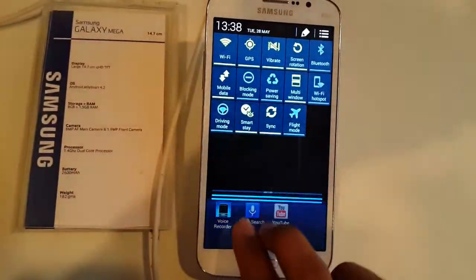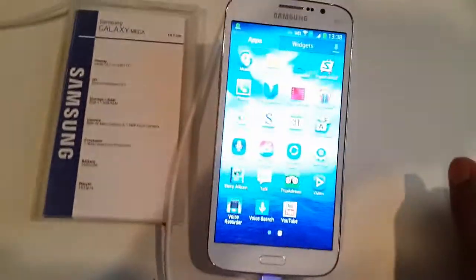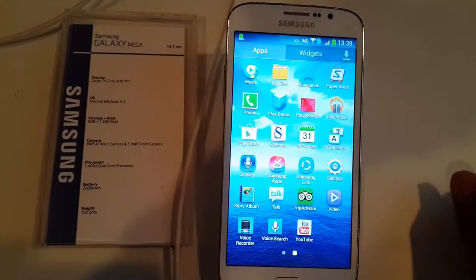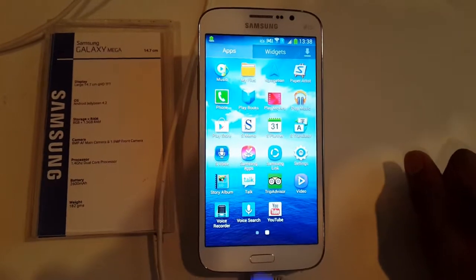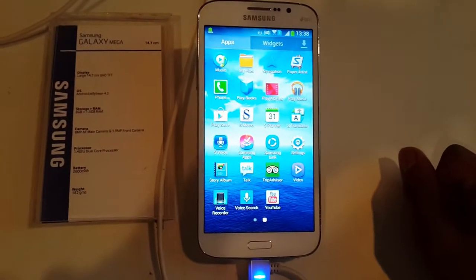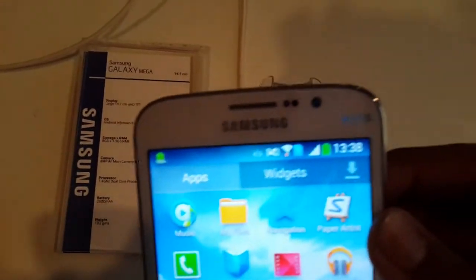On the back we have an 8MP rear camera and a 1.9MP camera on the front. It is available in black and white color options with the latest Android Jelly Bean 4.2.2, layered with Samsung's own TouchWiz UI with tons of customization options like multi-window.